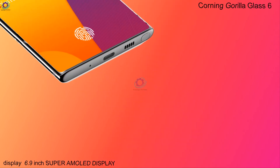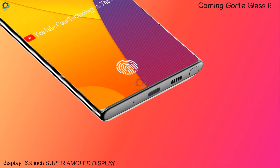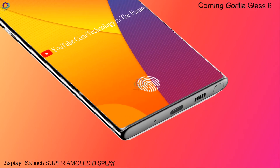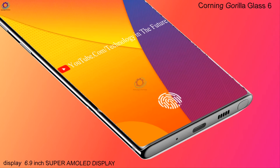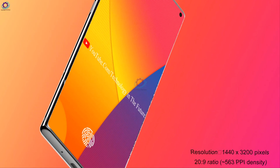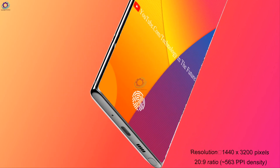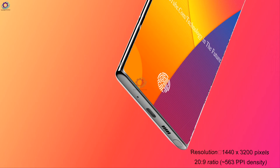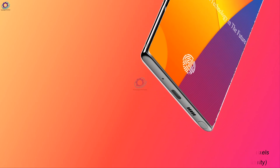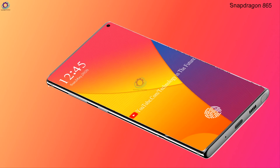The Galaxy S21 Pro has Corning Gorilla Glass 6. The smartphone has a 6.9-inch Super AMOLED display with a resolution of 1440x3200 pixels, a 20:9 aspect ratio, and 563 PPI density. This phone gives you the highest quality HDR display you have ever seen.